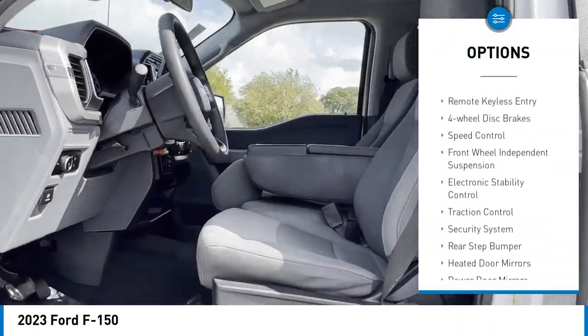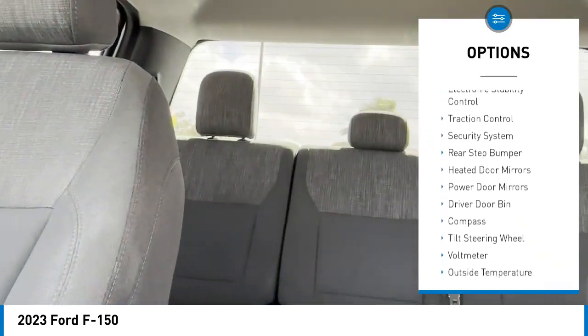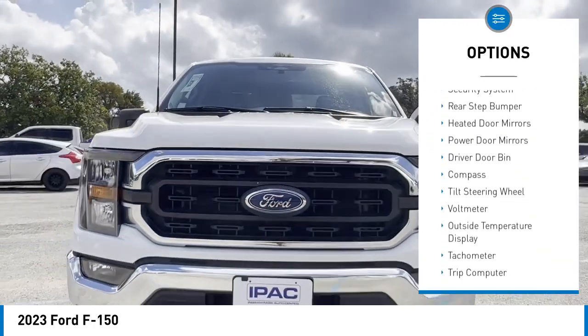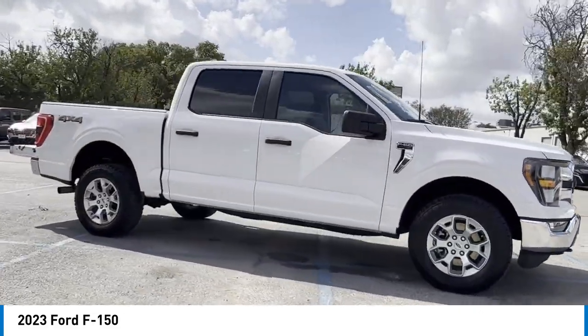Rear step bumper, brake assist, remote keyless entry, four-wheel disc brakes, speed control, front wheel independent suspension, electronic stability control, traction control, security system.